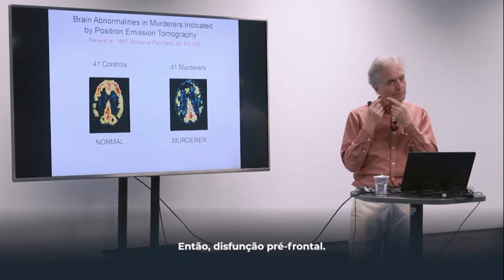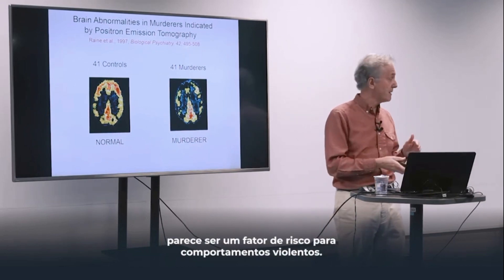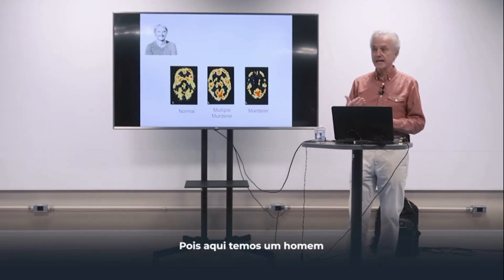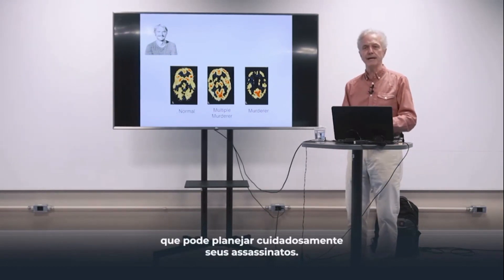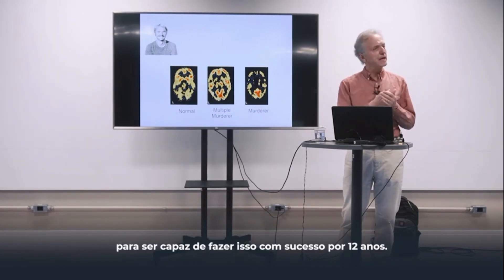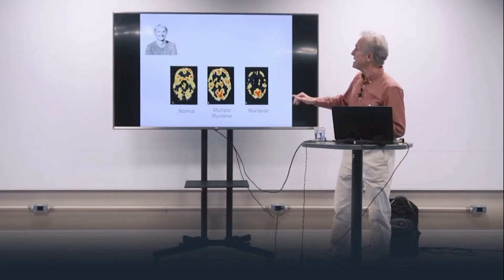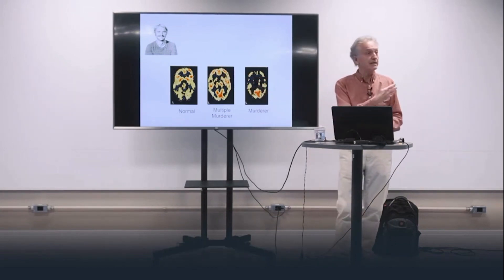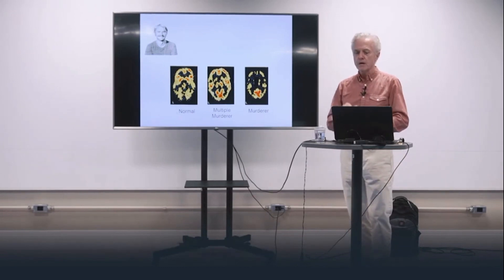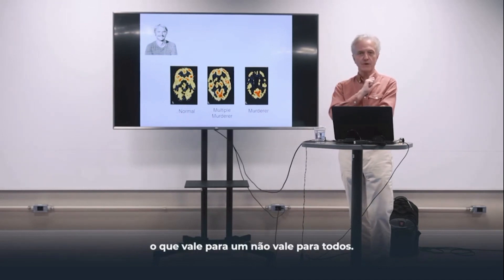Prefrontal dysfunction — poor functioning of the prefrontal cortex — appears to be a risk factor for violent behavior. To me, it's the exception that proves the rule, because here we have a man who could carefully plan his murders. You need something good going for you to do that successfully for 12 years. What Randy had good going for him is a good prefrontal cortex allowing him to plan, regulate, and control his behavior. An important caveat: it's not one size fits all. There's variation in who commits murder.